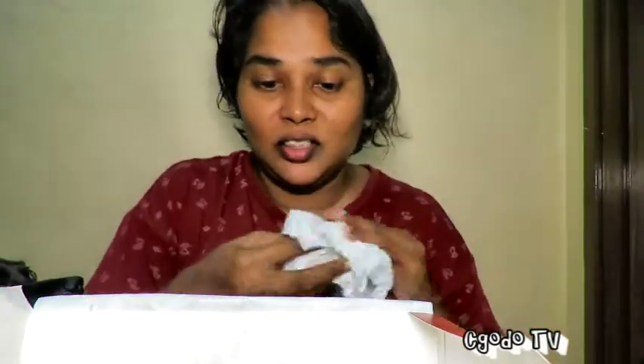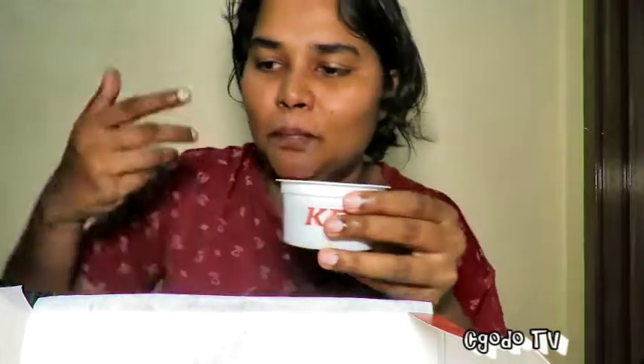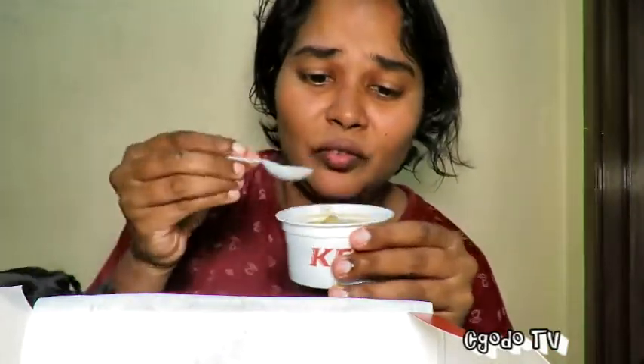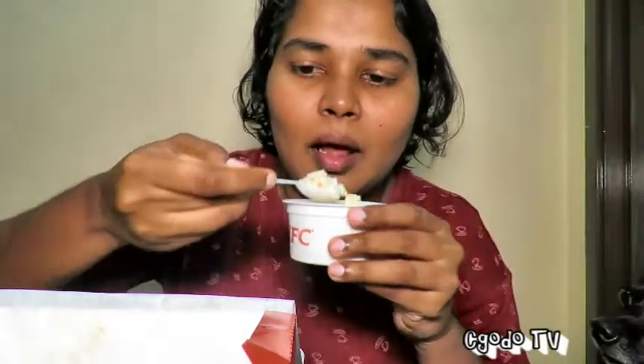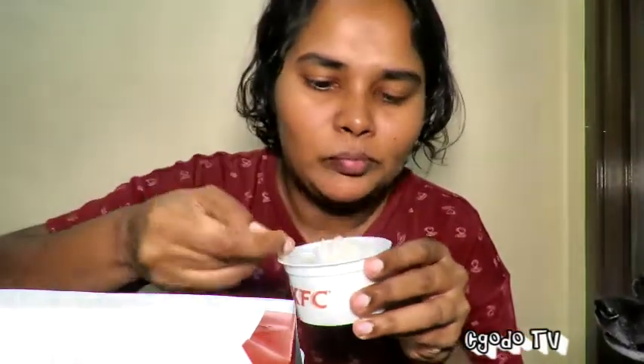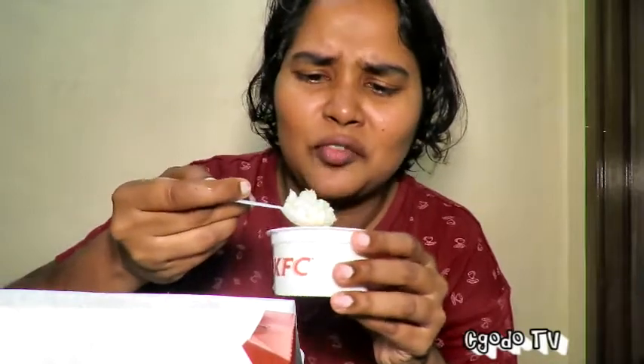I think the crust, the skin is nice — a bit of crispiness, but not the crunch. It doesn't have the crunch. You know the regular KFC spicy chicken? That's more crunchy compared to this one. The mashed potato is good. Let's try the coleslaw. I was never really a fan of KFC coleslaw, so put it to the side.